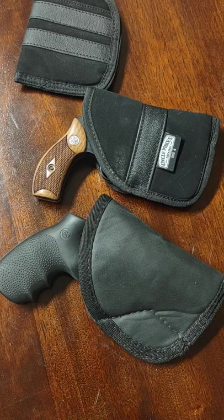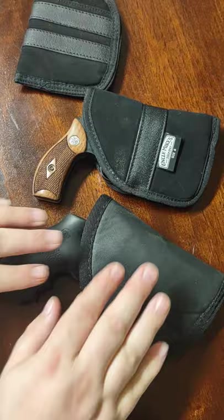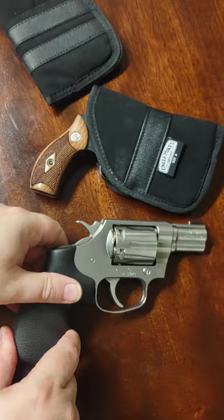It just slips in your pocket and you're good to go. Nobody notices you have anything on you. This one is also not very heavy. I don't have a scale here to show you, but these, as they are right now loaded, feel actually very similar. Maybe this one is a little bit heavier, but it's not that big of a difference.